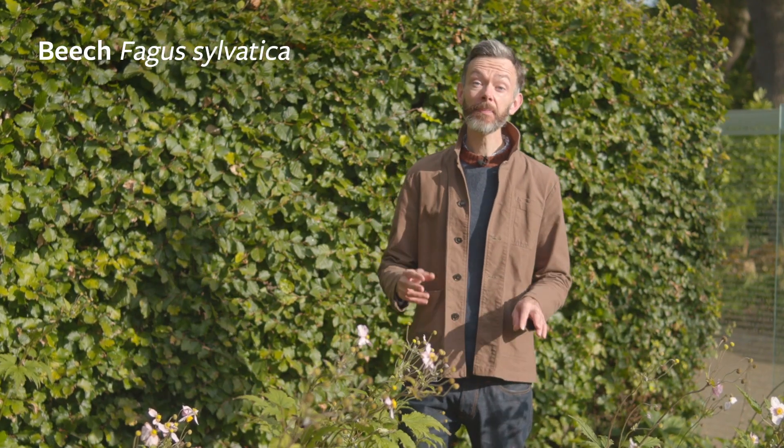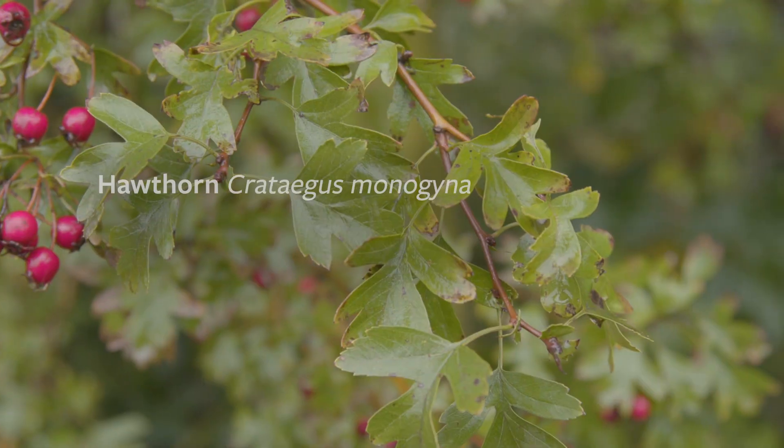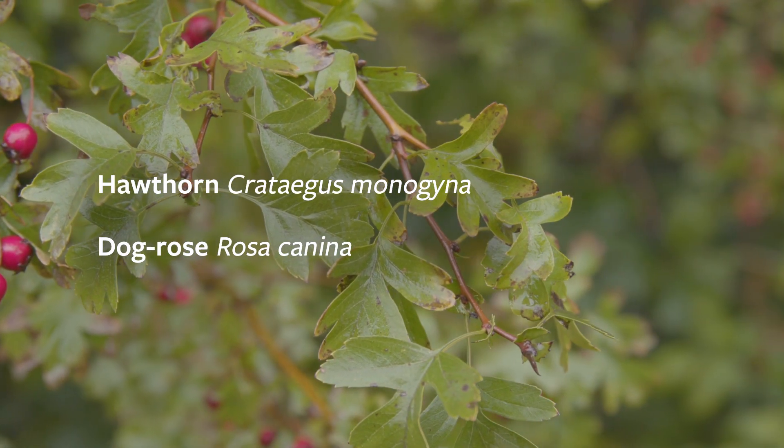Beech hedges are great for supporting wildlife. As well as being big homes for insects, birds can nest and roost in them as well. This is just a beech hedge, but we could add hawthorn and dog rose and that would make a great mixed hedge, supporting even more wildlife as well as looking great.